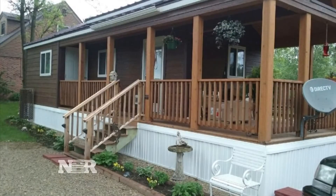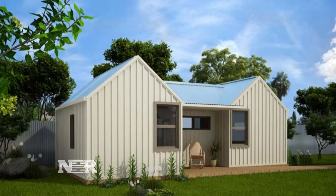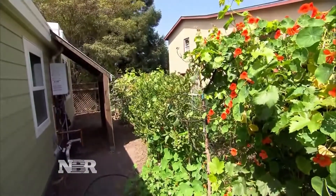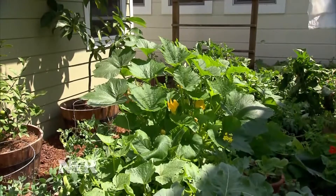Granny Pods can cost anywhere from $100,000 to $250,000, so you've got to weigh longevity in there with it. They may also not be right for a parent with dementia who needs more intensive care. These structures may also raise your property taxes, and then there are the neighbors.